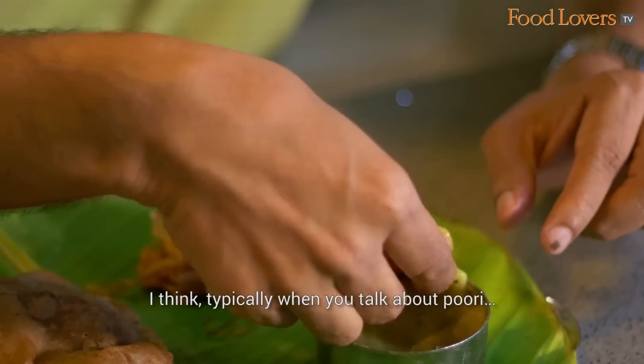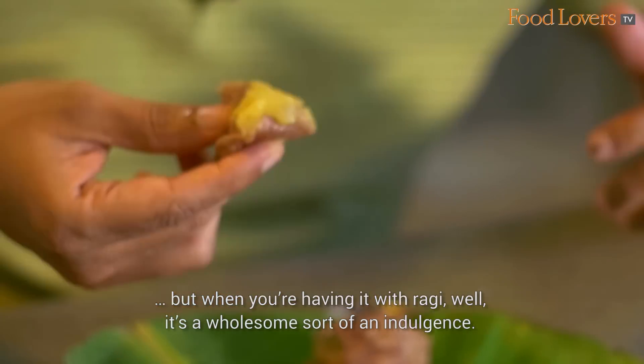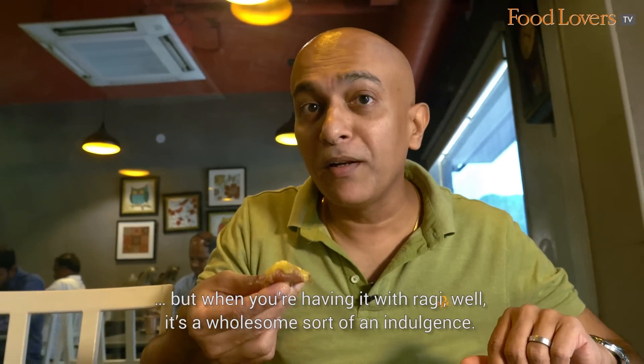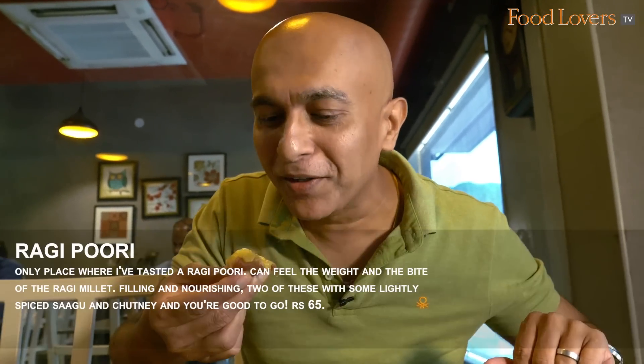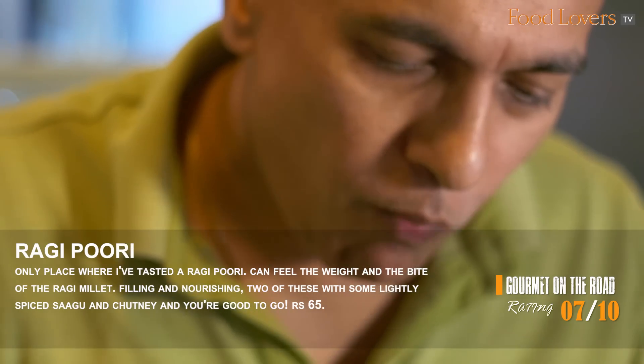Typically when you talk about puri, you know it's an indulgence — what with the fact that the puri is deep fried. But when you're having it with ragi, well, it's a wholesome sort of an indulgence. So good!